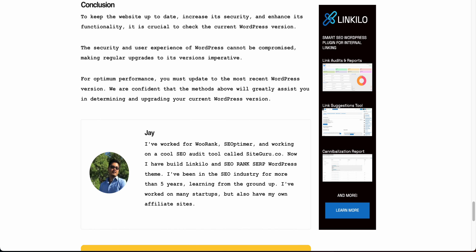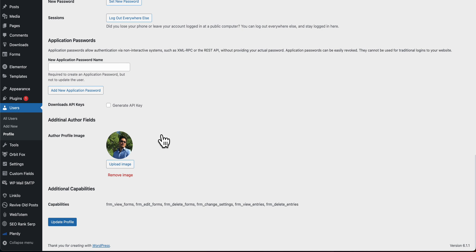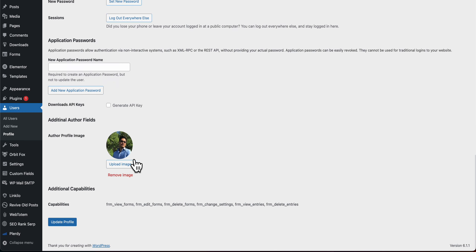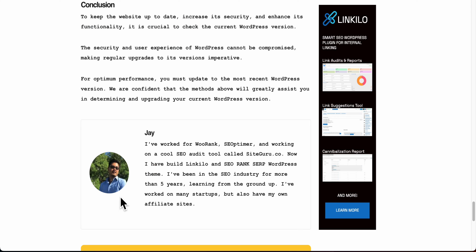For ease of use, the user profile section is simplified. A lot of themes don't show an image unless you use Gravatar, which can be complicated. Here you can just upload an image directly, and then you have the image, the bio, and that's it.